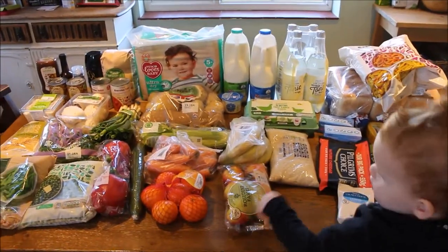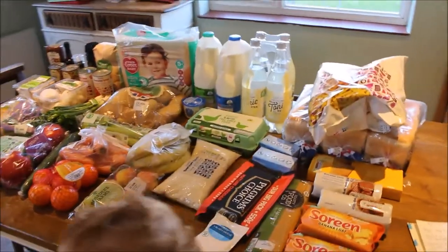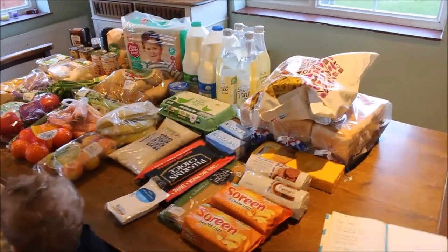So that is everything that I got this week and everything came to £44.04.